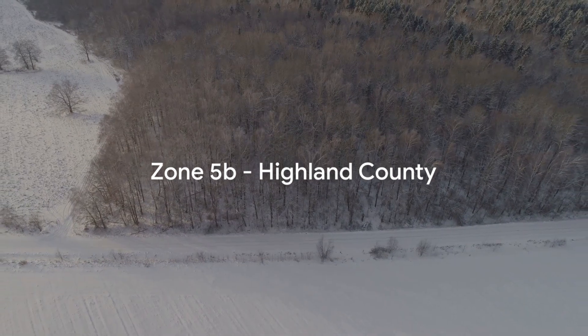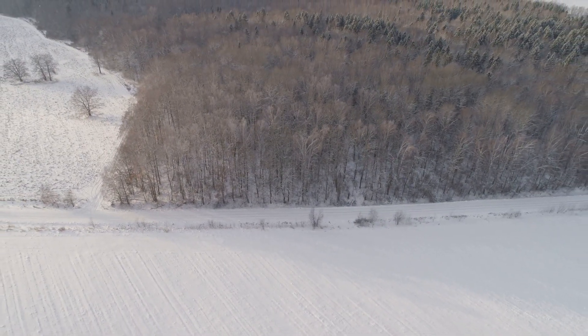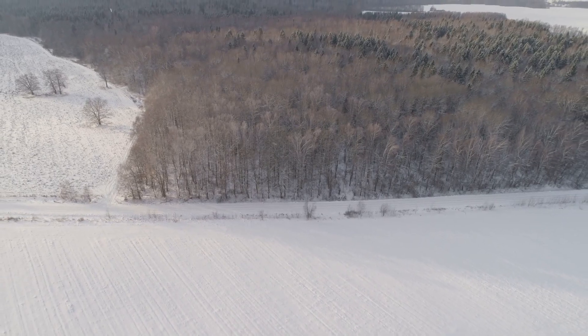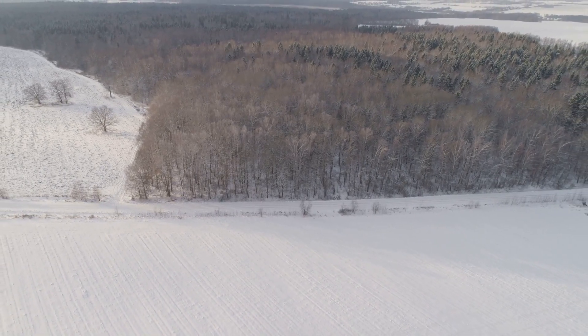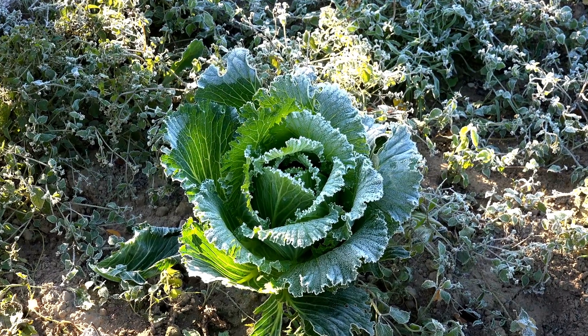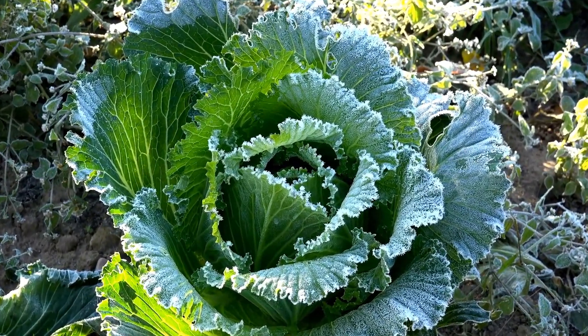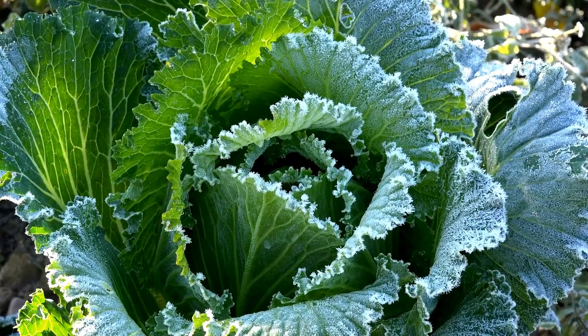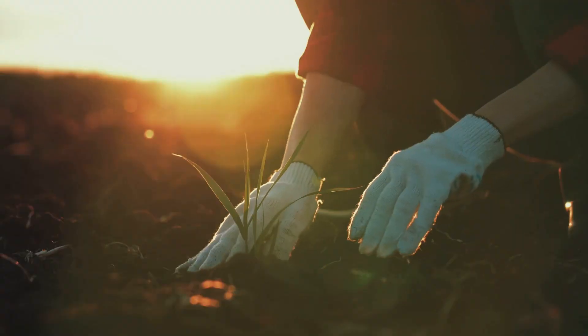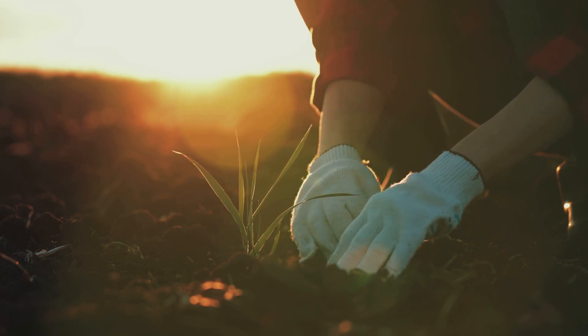Starting with zone 5B, found in Virginia's highest elevations like the mountains of Highland County, this zone experiences cold winters with temperatures dropping to minus 15 to minus 10 degrees Fahrenheit. Gardeners in this zone tend to focus on cold-hardy plants and vegetables that can withstand severe frosts, such as cabbage, kale, and Brussels sprouts. Spring planting starts later, and fall crops need to be harvested before the early frosts.